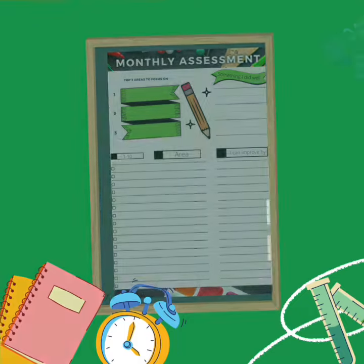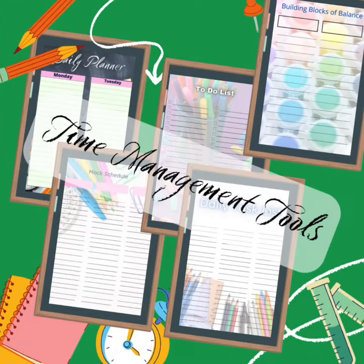My favorite part of this entire planner is the time management section. Having been in the social marketing industry for seven years now, these are the exact sheets I have used in order to balance my work life and my home life without sacrificing money or my family.